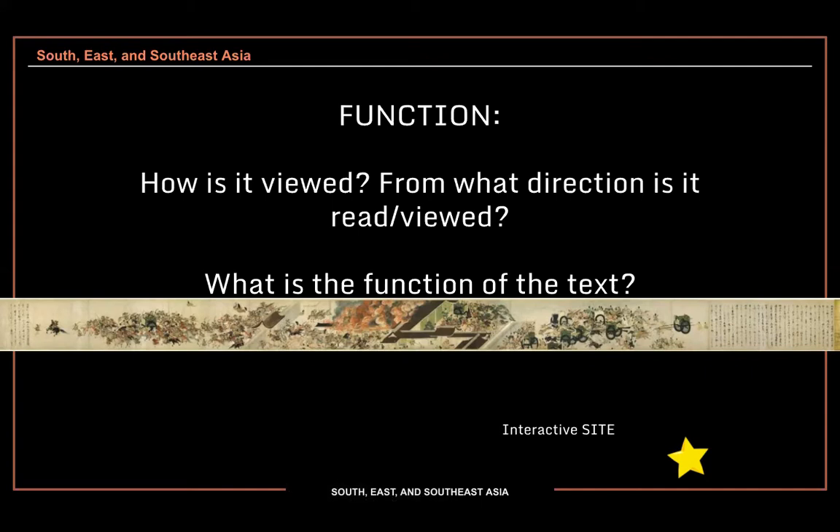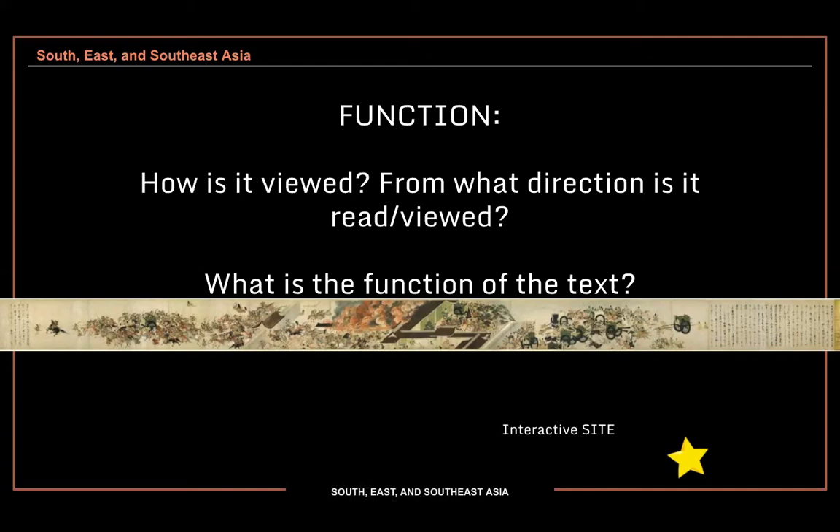When you look at a scroll — we saw this with Chinese art as well — how are you supposed to view it? You are not going to be taking in the whole thing at once. You're going to be basically opening it up and looking at it section by section. You'll just look at small parts of it — it's almost like a movie. Which direction do you think? Based on the activity that we see going on, where do you think you're supposed to look first?